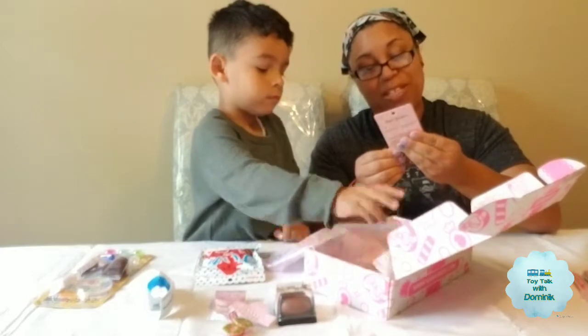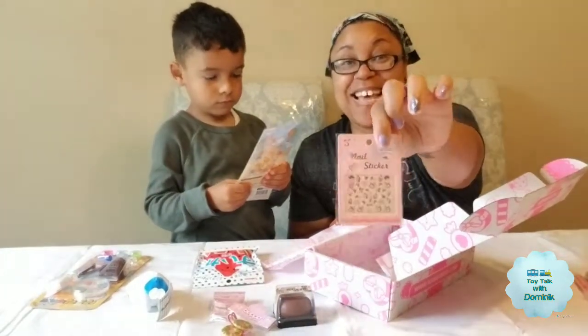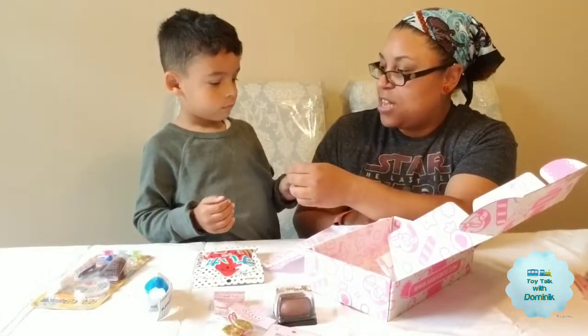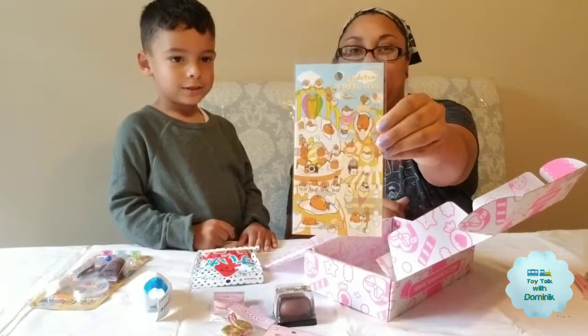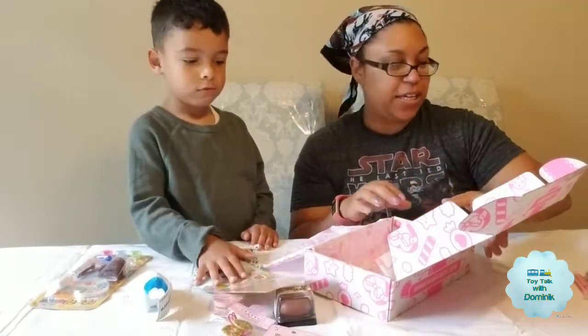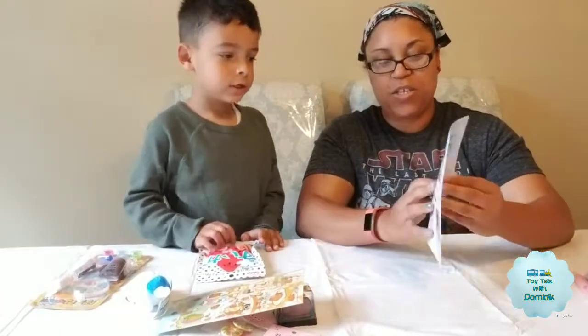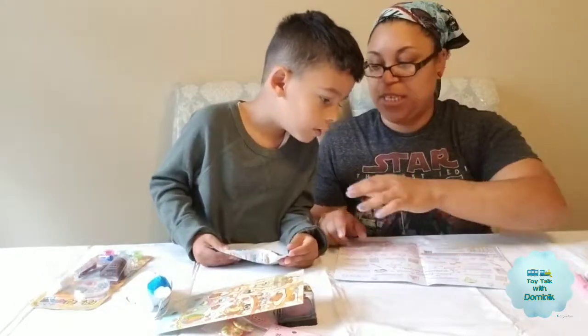Oh, this is adorable. It's rainbows and unicorn nail stickers — that is so cute. What's that there? Some stickers? Those are fun — the Gudetama stickers. The Gudetama stickers, that's really cute. Okay, so you always like to see the candy.